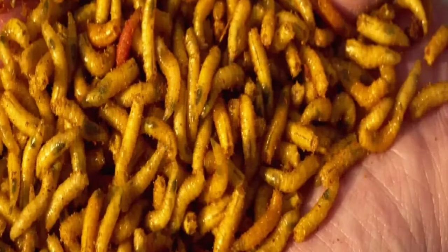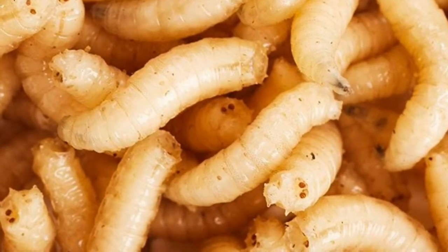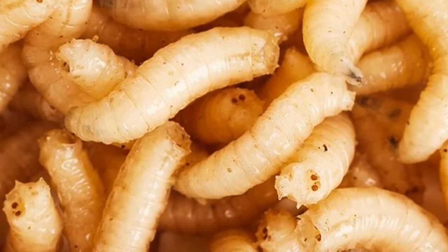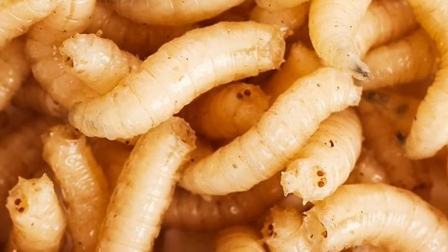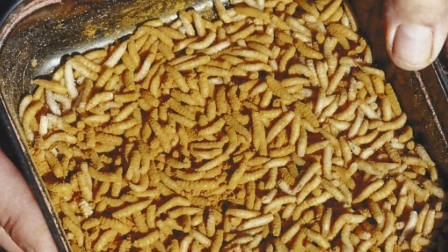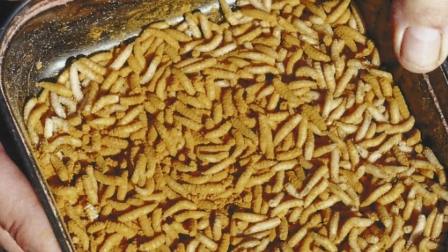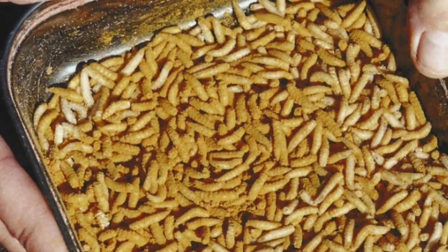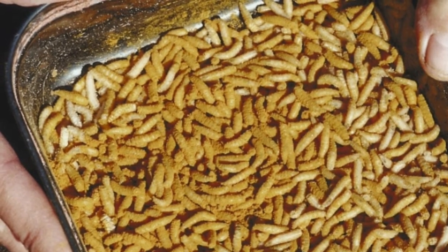The treatment involves applying sterilized fly larvae to wounds, after which they work to eat away at dead tissue. It was common practice in the first half of the 20th century, after being popularized by American scientist William Baer. But it started to fall out of use with the rise of antibiotics in the 1940s.